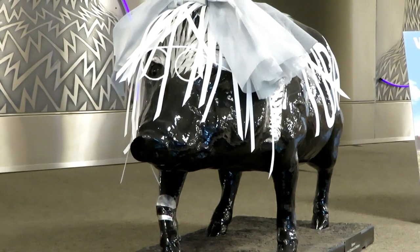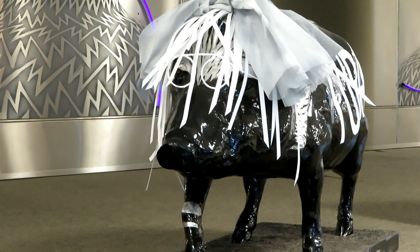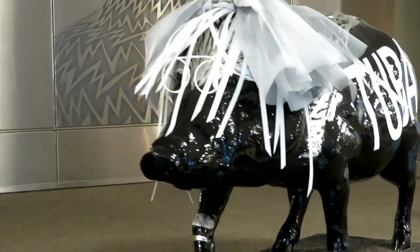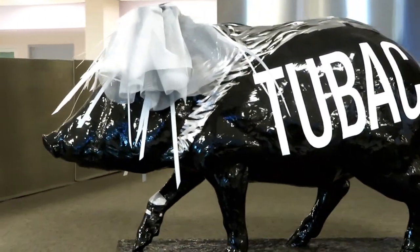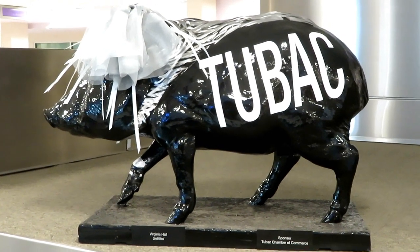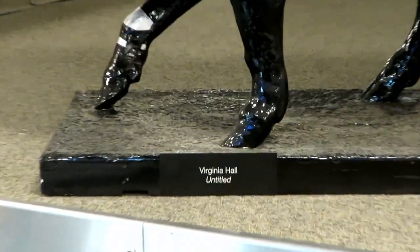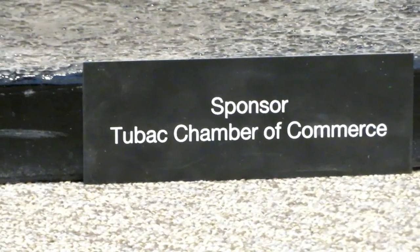This one is at Baggage Claim 5. This looks like a bride javelina — it says it's untitled, so we don't know about that. Here is what she looks like. The artist is Virginia Hall, untitled, and there is your sponsor.